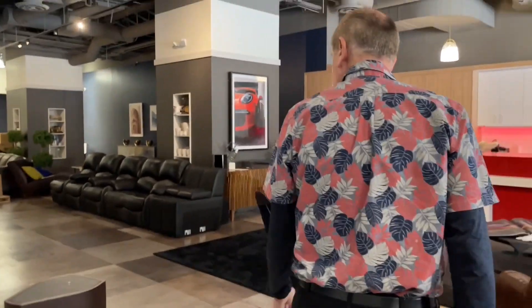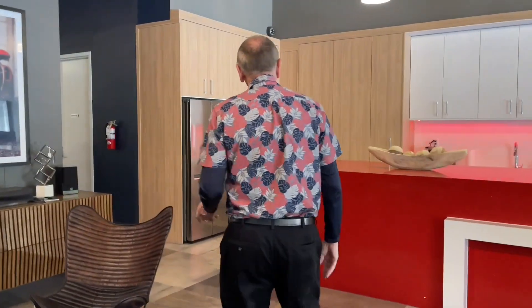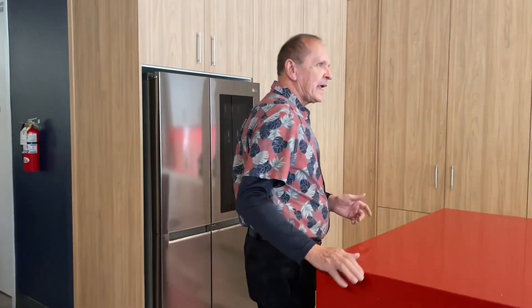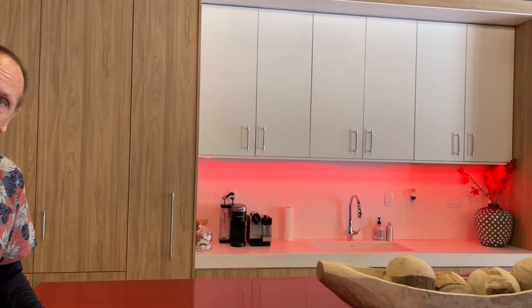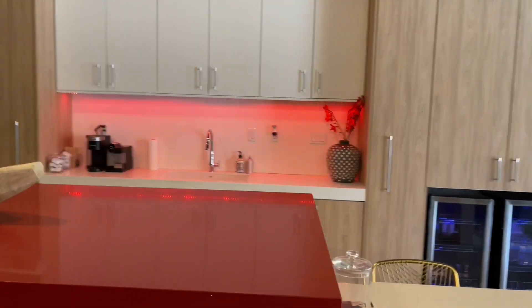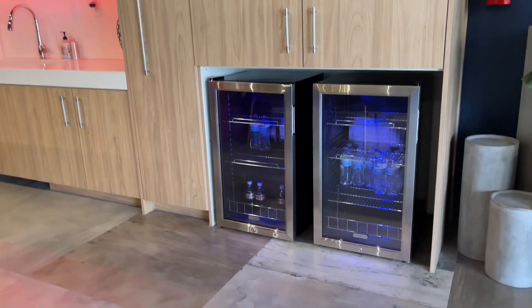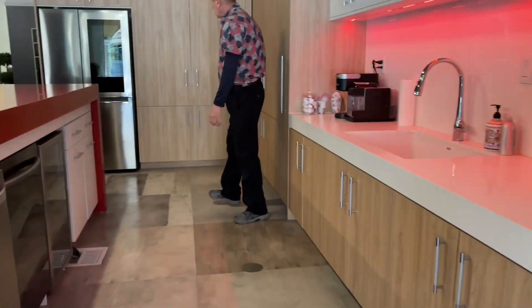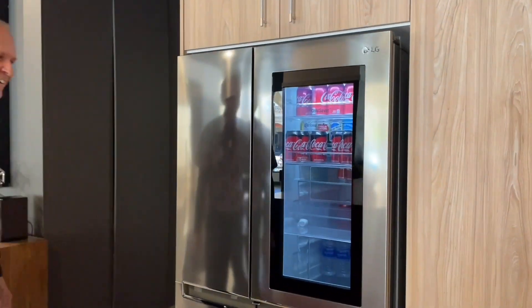Let's take a trip over to what we call the catering kitchen. The whole idea is that you could have events here — a real estate event, a car event, whatever you'd like to do. We also own Luso Auto Design and Spa here in Vegas, and two restaurants, so we can actually do catering. We've got a wine cooler, dishwasher, ice maker, and an LG refrigerator — knock on it to see what's inside.